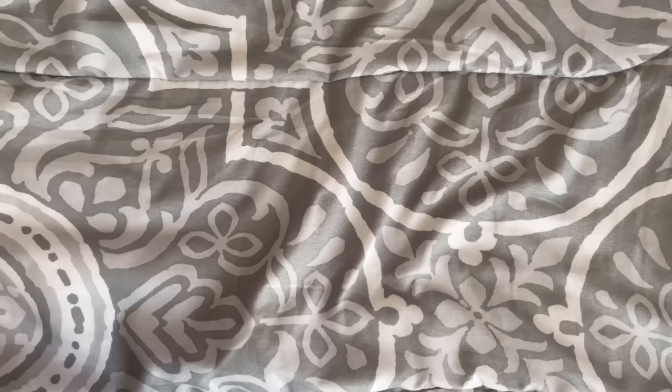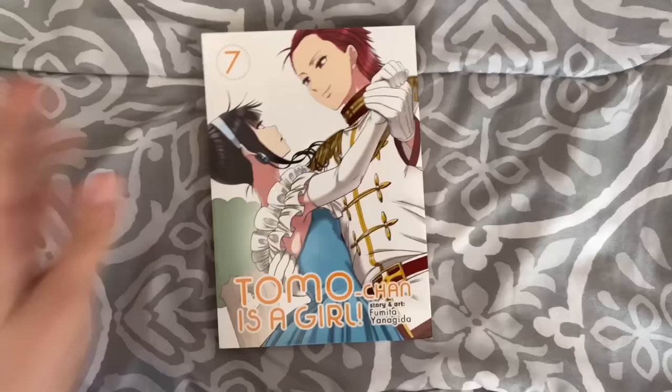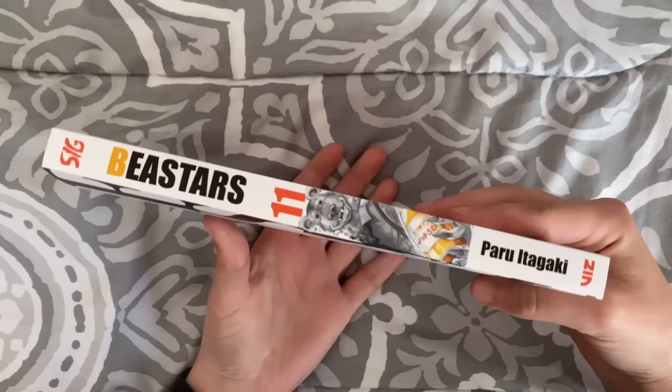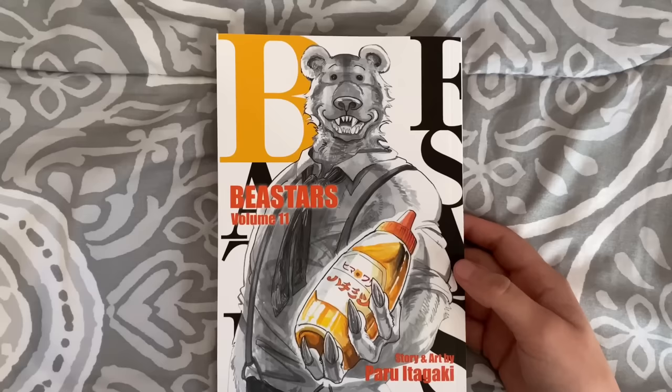At Barnes & Noble I got a hefty stack. Starting with things I'm continuing: Tomo-chan is a Girl volume seven — I actually read it last night. I want volume eight so bad but they only had seven. I'm almost done with this series and still really enjoying it. Then I got Beastars volume 11. I'm really liking Beastars and I'm glad the release schedule is pretty consistent, so it's not like I'm waiting months and months for the next volume.